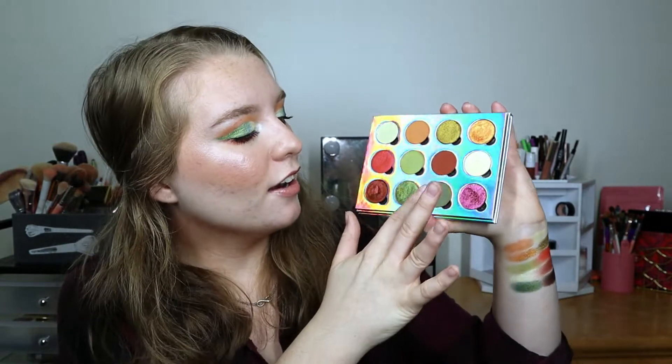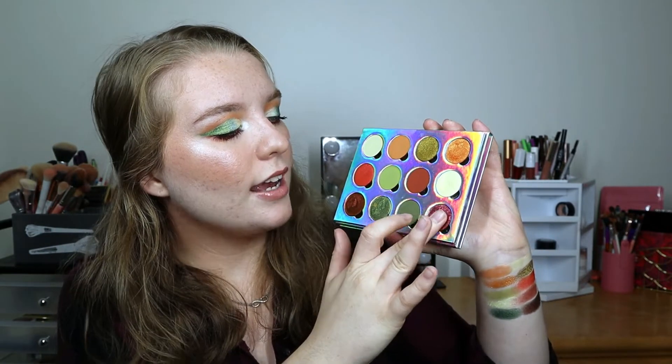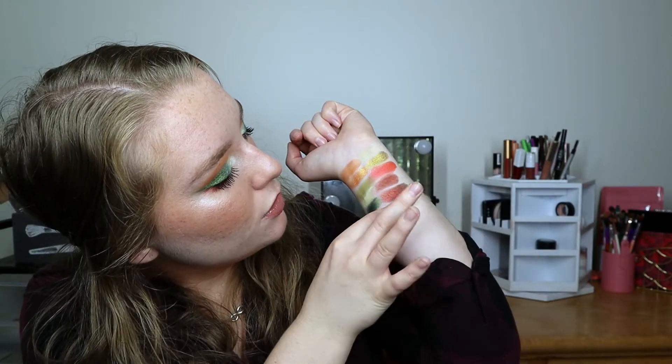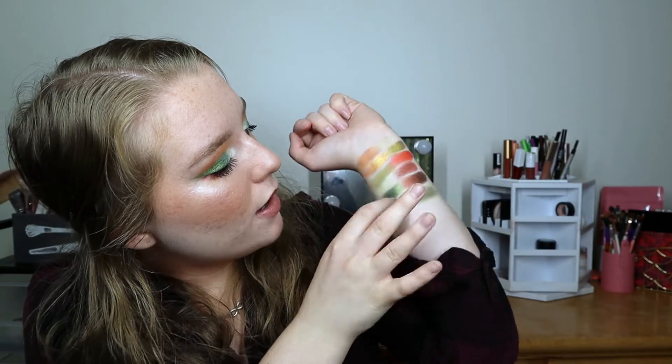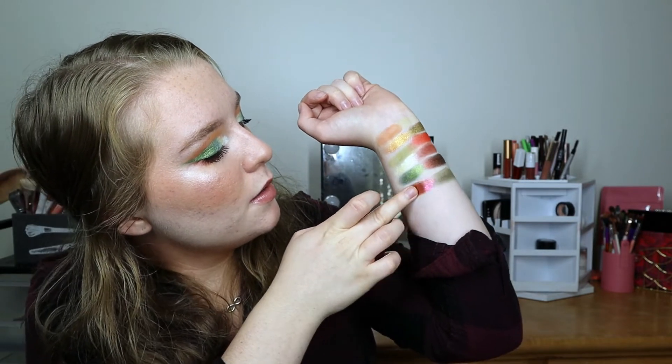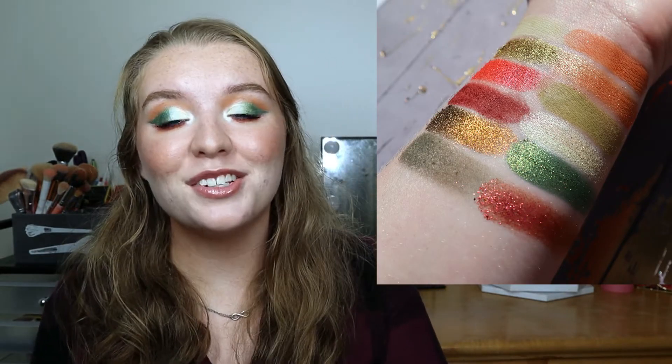The final two shades in this palette are Sydney Grace Kiwifruit and Devinah Cygnus. Kiwifruit is a beautiful matte deep olive green and Cygnus is a gorgeous pinky-coppery reddish duochrome — absolutely stunning. I'll insert the better Instagram swatches here so you can get a better look. I have so much fun putting these color stories together.